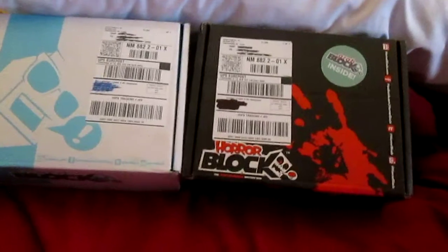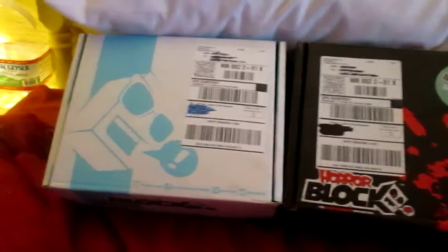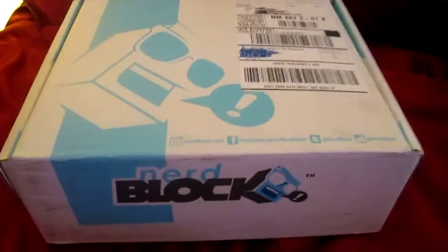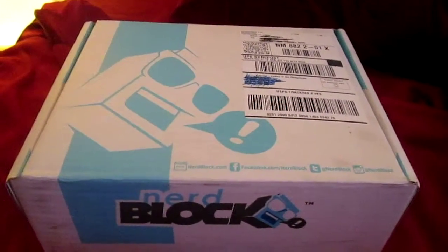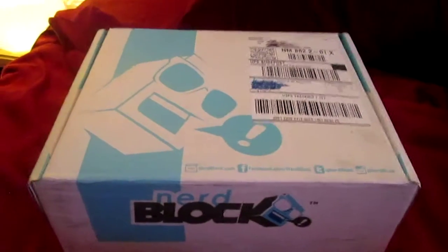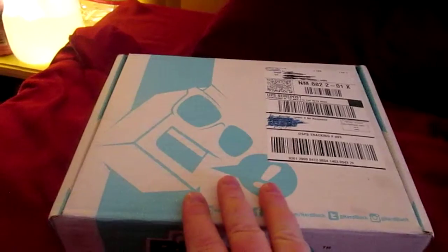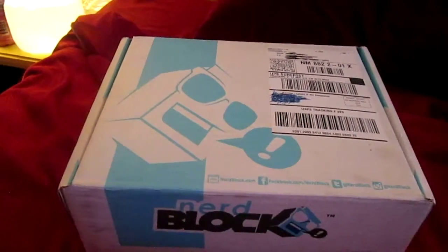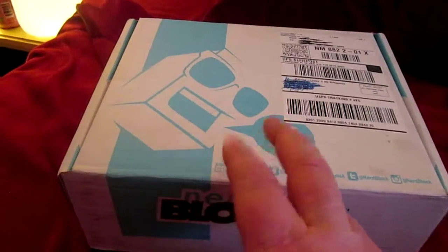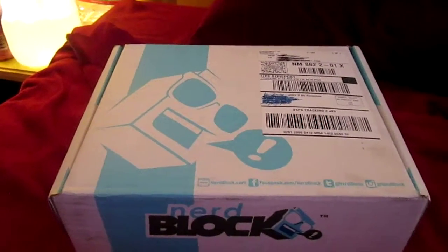I just got on this subscription. I have been on a Loot Crate subscription for over a year, but I looked this one up and it interested me a great deal. Basically NerdBlock is a monthly subscription — actually six different monthly subscriptions. You can change month to month. They have NerdBlock Classic, a Sci-Fi Block, an Arcade Block, a Horror Block, an Anime Block, and even blocks for kids — a girls and a boys NerdBlock Jr. It's very cool.